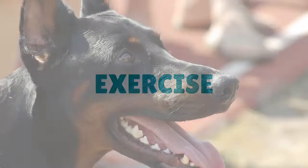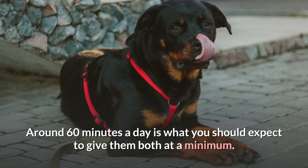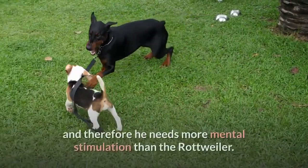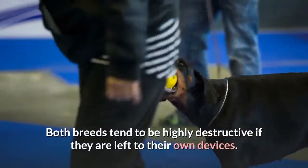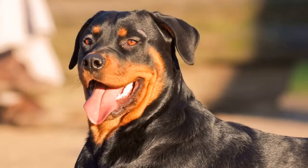Exercise. As working dogs, both require a significant amount of exercise to stay healthy and entertained — around 60 minutes a day at minimum. The Doberman is the more energetic and intelligent of the two, needing more mental stimulation than the Rottweiler. Both breeds tend to be highly destructive if left to their own devices, so this can be addressed through intense activities such as tug-of-war, agility courses, or puzzle toys filled with treats.